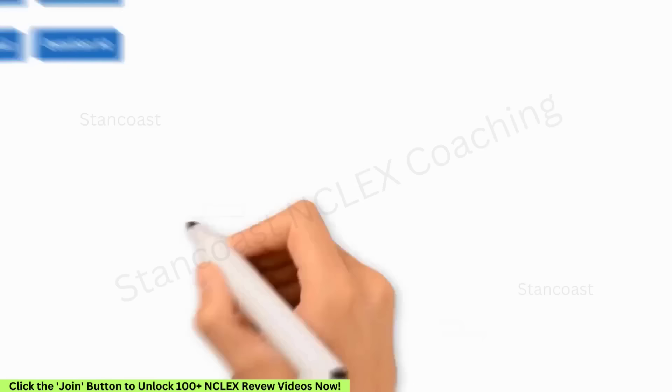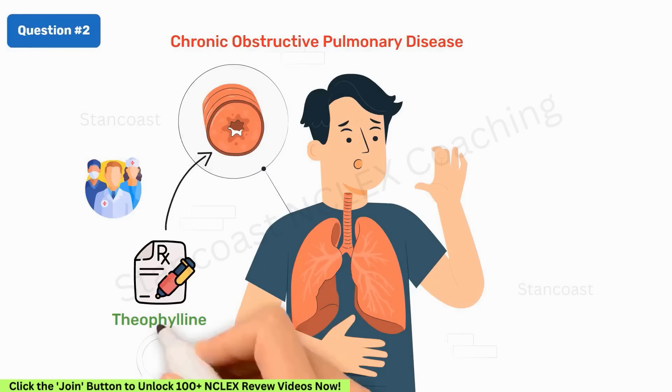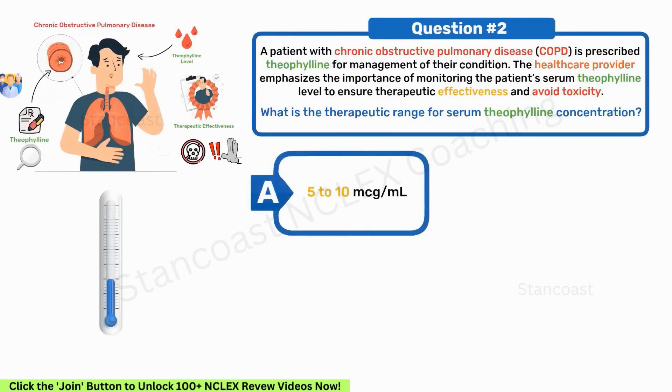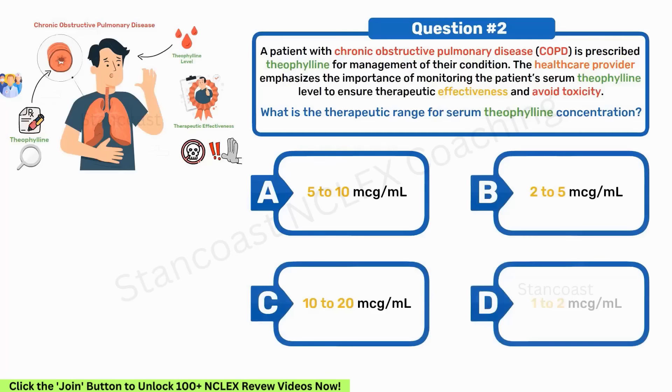A patient with chronic obstructive pulmonary disease (COPD) is prescribed theophylline for management of their condition. The healthcare provider emphasizes the importance of monitoring the patient's serum theophylline level to ensure therapeutic effectiveness and avoid toxicity. What is the therapeutic range for serum theophylline concentration? A. 5–10 mcg/mL. B. 2–5 mcg/mL. C. 10–20 mcg/mL. D. 1–2 mcg/mL. Option C is correct.